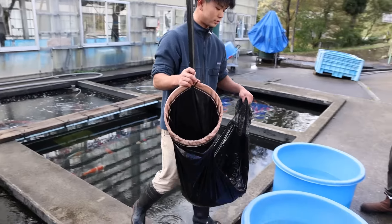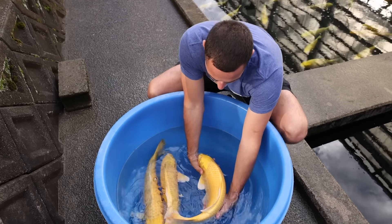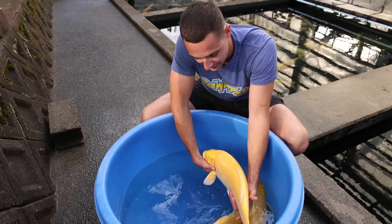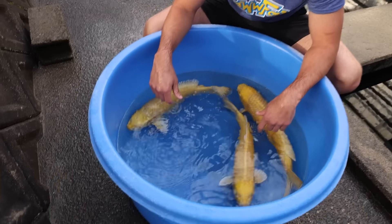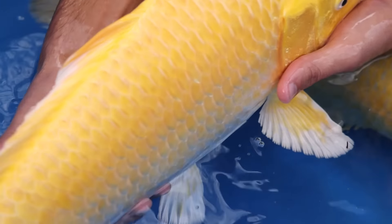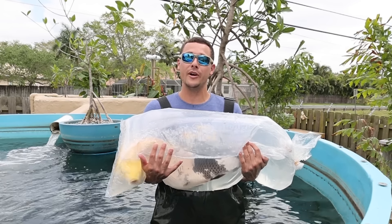Oh my goodness, that's some big old koi! That's a thick old koi fish. Let's unbox these babies — what's in the box? Holy crap, don't worry babies, daddy's coming. If you don't know, now you know — koi fish!